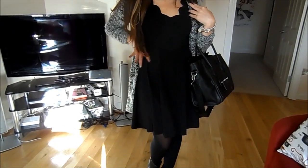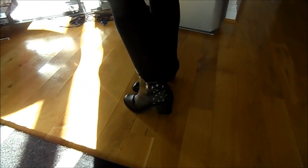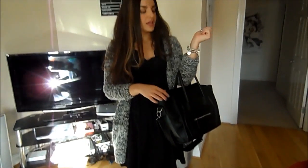I got it in the ASOS sale so I'm not sure if they still have it, but I'll try and link it if they do. It's kind of a skater style skirt with this lovely detailing on the chest. My tights are from Primark as well. My shoes are actually from Tesco — a recent purchase. I really liked them and they're super comfortable. They've got this kind of stud star detailing on them and they're a nice quality leather.